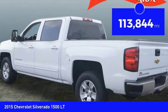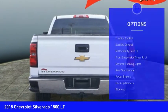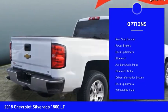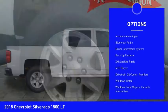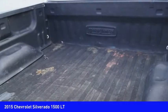This vehicle has less than 115,000 miles. Here are some of this vehicle's great options: traction control, stability control, roll stability control, front suspension type strut, daytime running lights, rear step bumper, power brakes, backup camera, Bluetooth, auxiliary audio input.